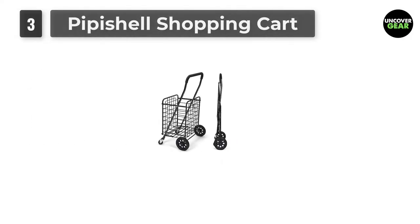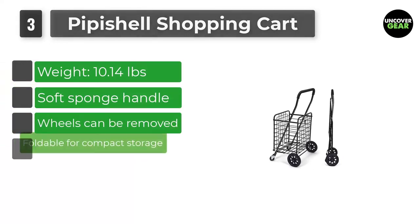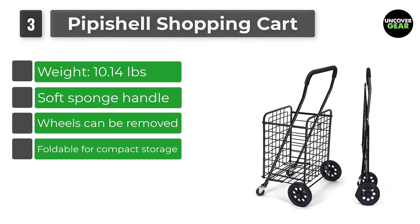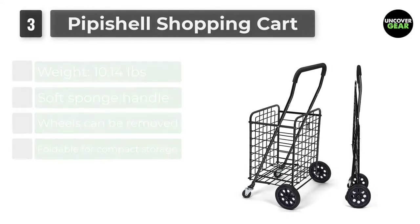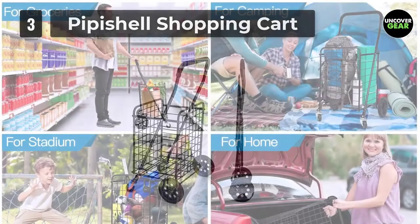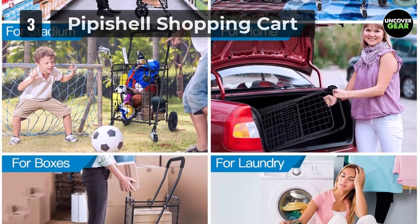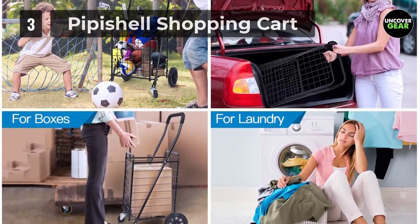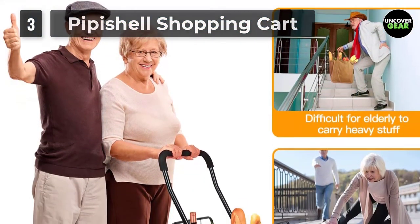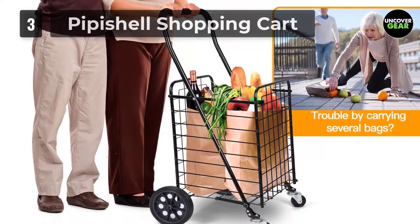Number 3: Pipichell Shopping Cart. The Pipichell is our pick for the best classic grocery cart option for seniors. It is lightweight, durable, foldable and easy to maneuver with its two front 360-degree swivel wheels and two 7-inch diameter back wheels. It features a classic, no-nonsense design composed of a simple black metal frame. The soft sponge handle is adjustable to three different height options, allowing for optimal comfort, and the 10-pound black steel frame can hold up to 66 pounds of groceries. This foldable shopping cart was designed especially for elders and people who have back problems.